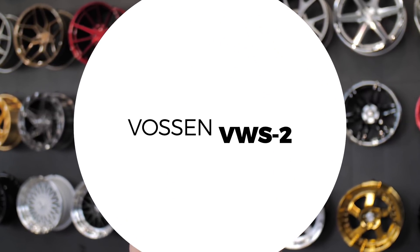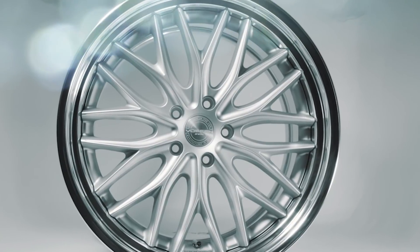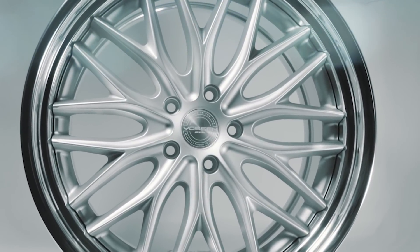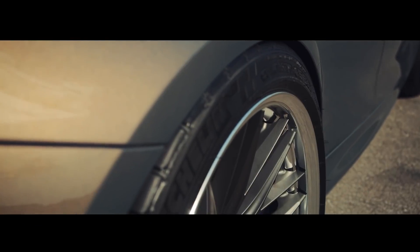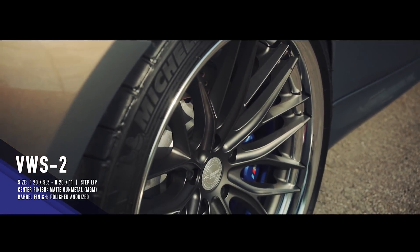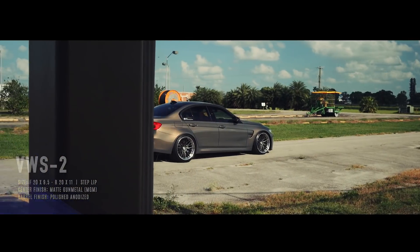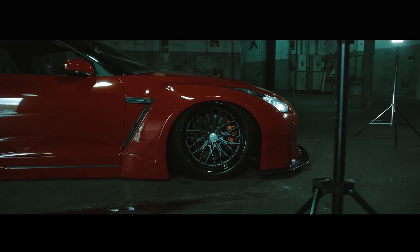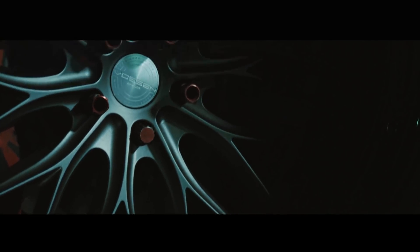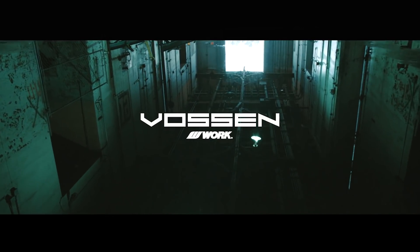Coming in at number four is the Vossen VWS2. A 20 by 11 will only snag your wallet at around $4,200. Now Vossen deserves credit where credit is due — they have been on top of the wheel game for a long time with making expensive, big, wide wheels in pretty much any application possible. You can get these pre-made or custom-made. The VWS2 features a very elegant design — it's a multi-spoke, heavy lip style wheel and the multi-spoke features a lot of curves and sharp edges in contrast with its overall huge profile, which make it really good to look at.